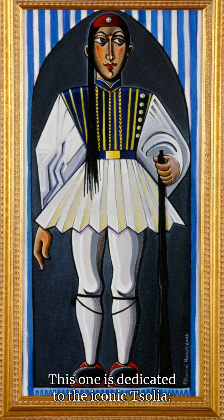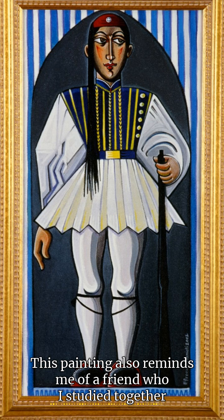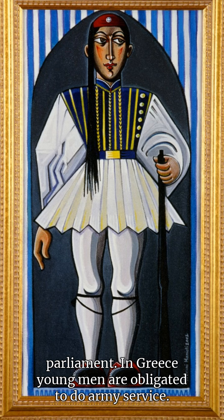This one is dedicated to the iconic Tsoliás, a Greek soldier that serves in the presidential guard, similar to the Beefeaters of London who stand guard at Buckingham Palace. This painting also reminds me of a friend who I studied with at the Athens School of Fine Arts who used to be a Tsoliás. I often saw them near Syntagma Square in Athens, marching or standing guard in front of the presidential palace, which houses the modern-day Greek parliament.